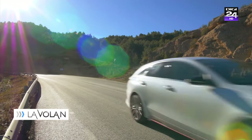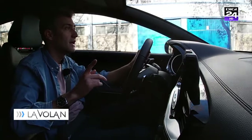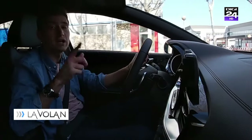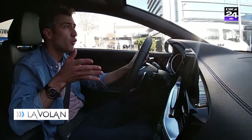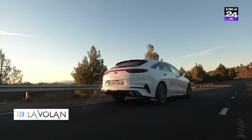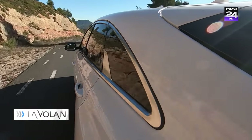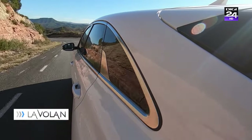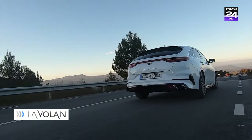De ce se conduce Kia asta atât de bine? Pentru că, vreme de șase luni de zile, Albert Biermann, omul care a condus în trecut divizia M a celor de la BMW, s-a ocupat de ea și a avut grijă să meargă bine. Și pentru că mă aflu într-un shooting brake, trebuie să vorbesc puțin și despre vizibilitate: nu o să vedeți foarte multe în spate, luneta e foarte îngustă și aplecată.